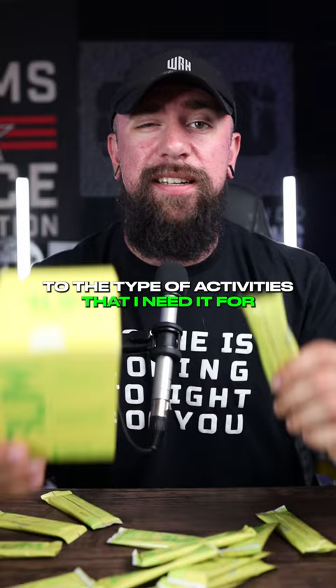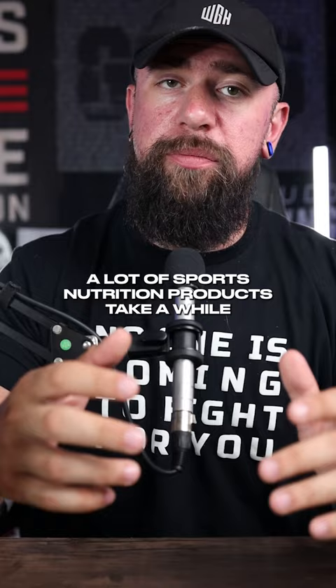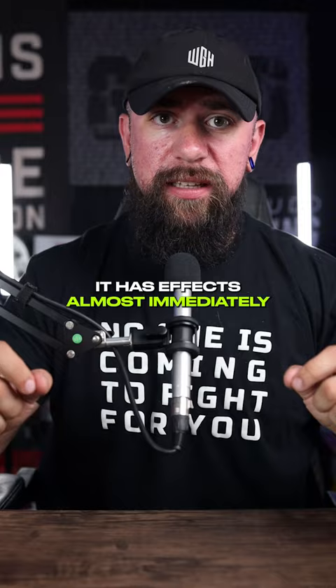These also give you a gram of taurine, and if you know me, you know I love taurine. I still think it's the most underrated ingredient in sports nutrition. A lot of sports nutrition products take a while to work — beta-alanine, creatine — but not taurine. It has effects almost immediately. If you just take one gram, which is what's in the Bum hydration product, you'll see athletic benefits in under half an hour.